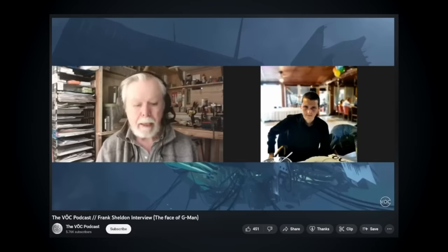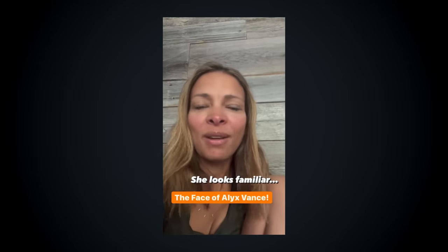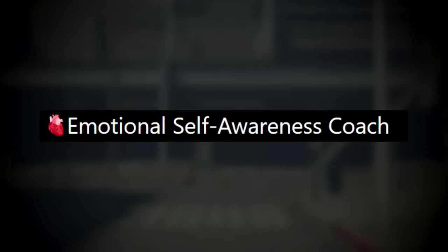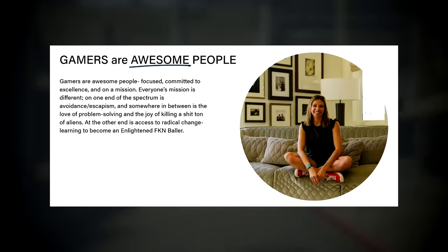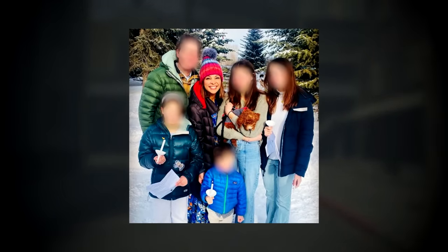Just like the G-Man's face actor, Jameel is actually still around doing interviews, still looks a lot like Alyx Vance, and seems to be a very sweet lady. Nowadays, she fancies herself as a former actress, an emotional intelligence coach, a gamer advocate, and a mother of four. I think it's safe to say that the face of Alyx has gone on to have a pretty happy life. Good for her.